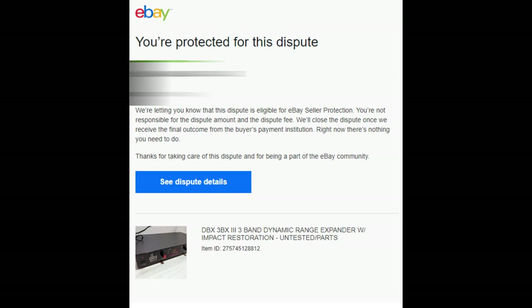When someone files a payment dispute against you, you can provide evidence to support your side of the story. So I did that, and once that's done it's kind of out of your hands. I called eBay and the only other recommendation they had was to report the buyer, so I did that too. I decided to call eBay again and I think that's where my problem got solved. About a day after I got off the phone, I got a message saying the dispute is eligible for seller protection — I'm not responsible for the dispute amount or the dispute fee. Once they receive the final outcome from the credit card company they'll close it in my favor. eBay's got my back and I'm kind of surprised and impressed.